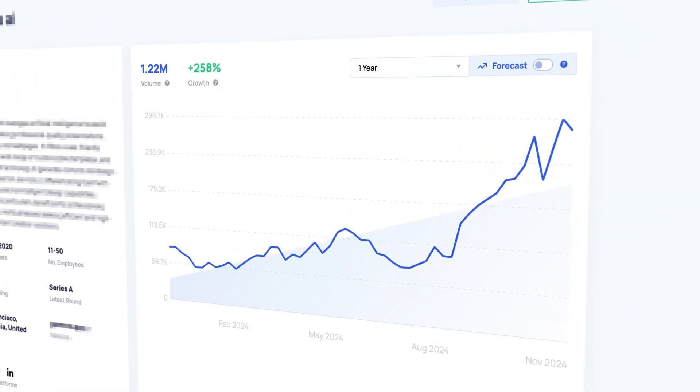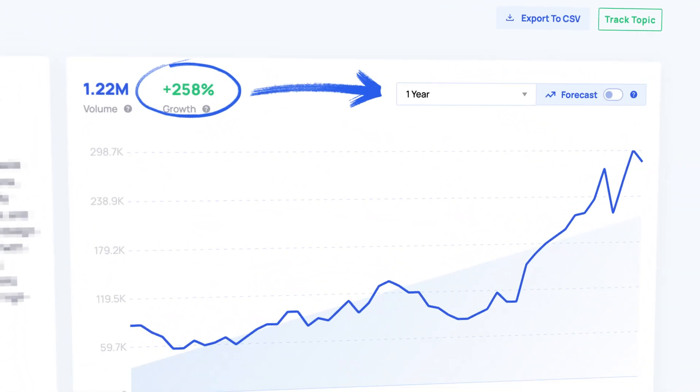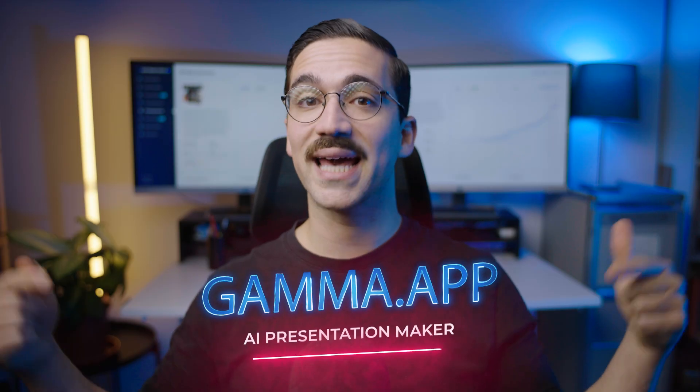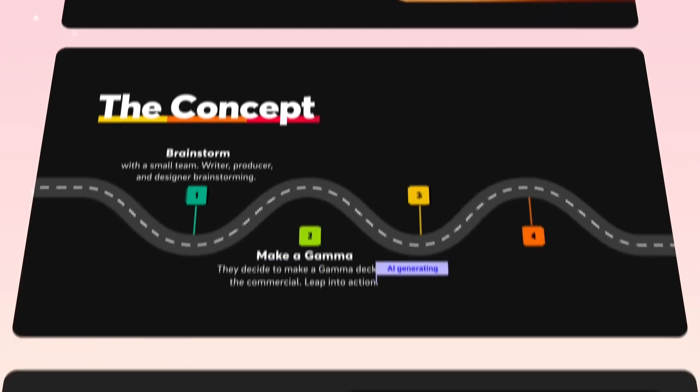This next AI presentation maker is smashing through the charts with 258% search growth in the past 12 months alone. Let's talk about Gamma. It's an AI platform that lets you quickly create presentations, documents, and websites without needing any design or coding experience. All you have to do is type what your presentation is about, and Gamma will take control, structuring the presentation and generating expert design and layout.